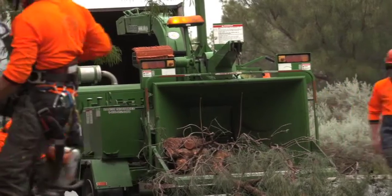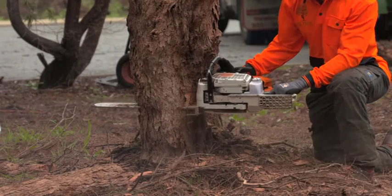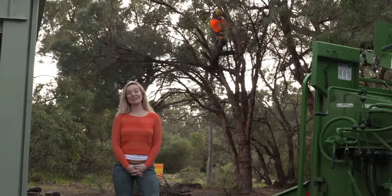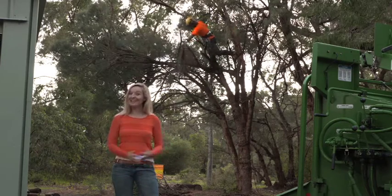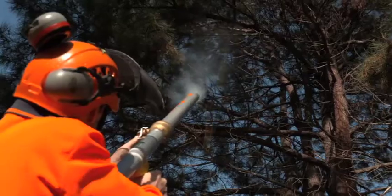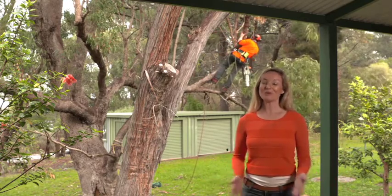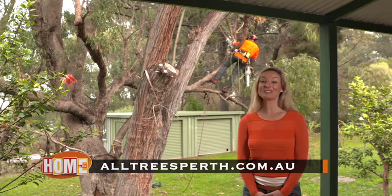The pros at All Trees Perth are fully insured, which means you have complete peace of mind when having large or dangerous problem trees removed. The staff are all either qualified arborists or currently undertaking their arboriculture certification, so all their advice and services meet Australian industry standards — that means better service, better workmanship and better results. Winter is the perfect time to ensure trees around your home or office are well trimmed and safe should there be a storm. Head to AllTreesPerth.com.au for more info.